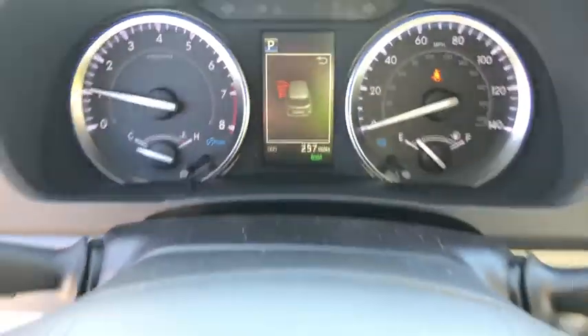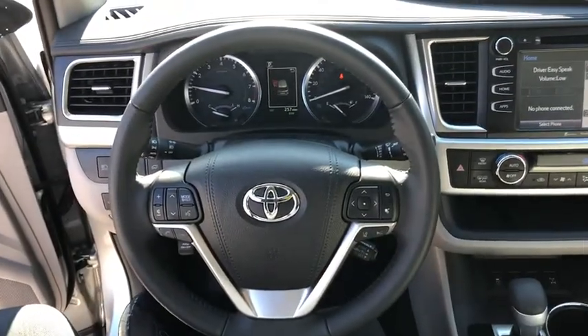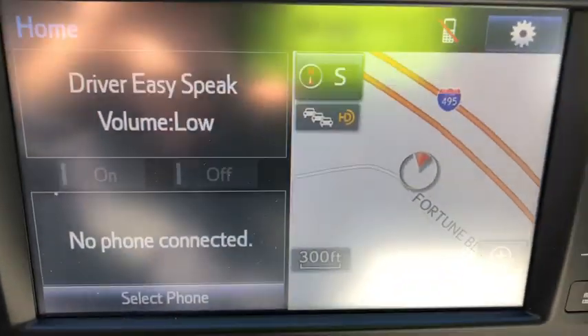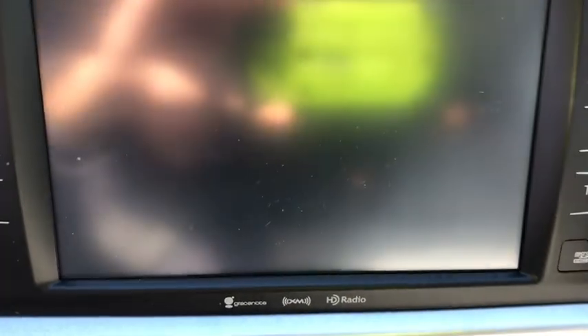Here are some of this vehicle's great options: traction control, navigation system, power liftgate, power passenger seat, dual airbags, power steering, four-wheel disc brakes, universal garage door opener, trip computer, electronic stability control.